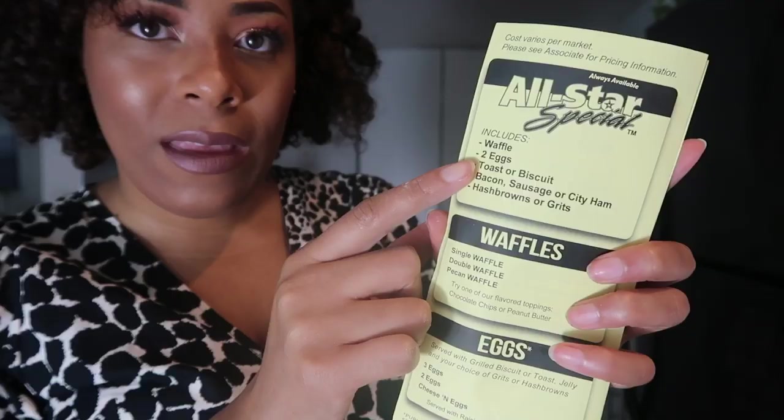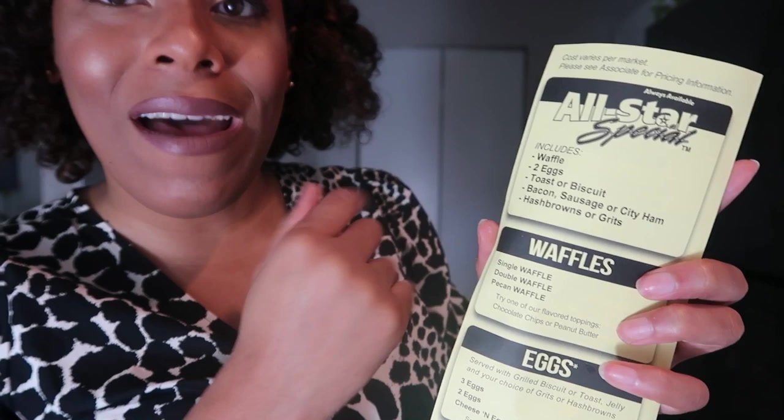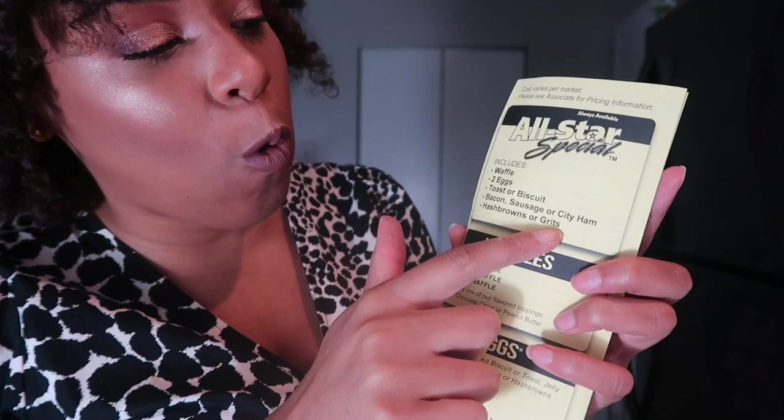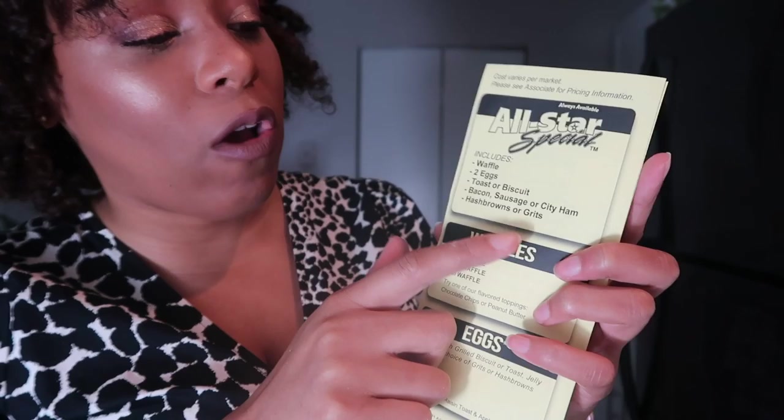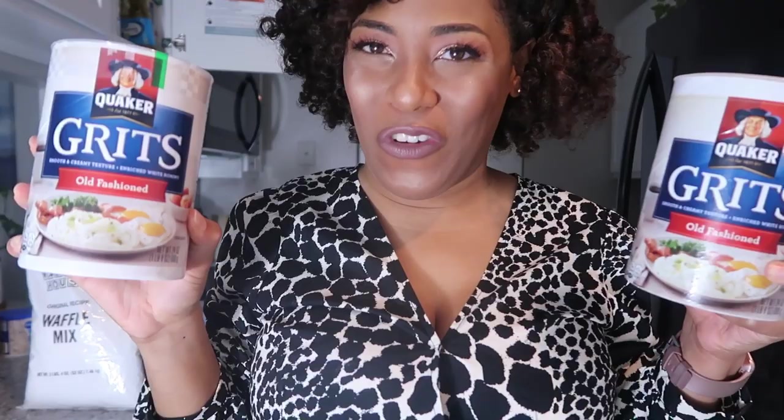I decided today since I got the waffle mix, I'm gonna make the whole all-star special. If you know Waffle House, you know you can get that under-seven-dollar all-star special. That includes the waffle, two eggs any way you want — scrambled, hard fried, sunny side up — then toast or biscuit. I always go for the toast. You can also get bacon, sausage, or city ham — your girl's a bacon girl. And then hash browns or grits; I don't have their hash brown mix but I do have some grits. I'm a southerner, born and raised, so I always keep grits on hand.